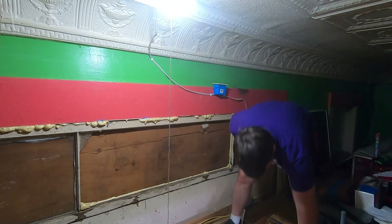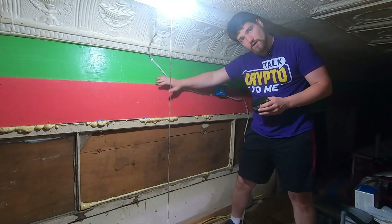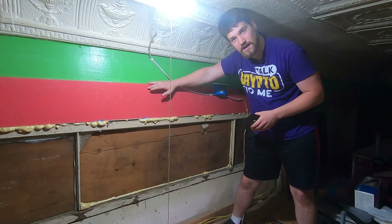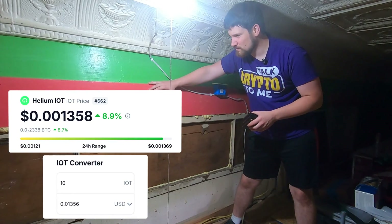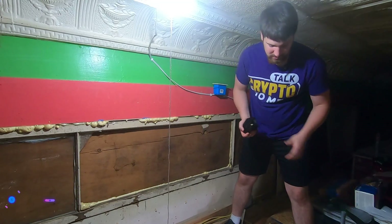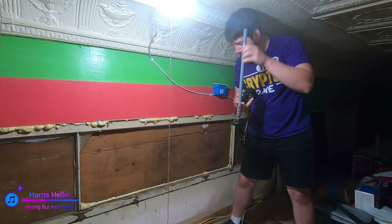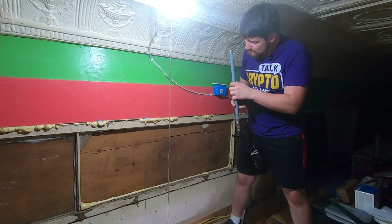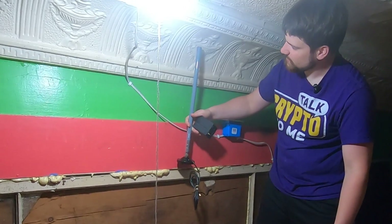I did run a test and using the normal antenna nets me about 10 IoT a month, which is like one cent — so it's not looking good. We're going to take a look and see if upgrading the antenna matters or not. The first thing I notice is that I'm going to have to bring the shelf down lower than I thought.